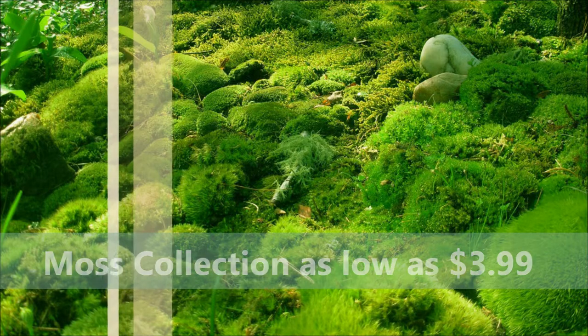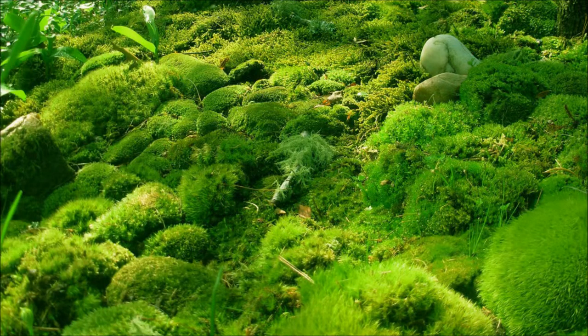Whether you have a dark, shady area where nothing will grow, or a love for reptiles and need something for those, moss is the best thing for both. It loves damp, dark, moist places and also makes a wonderful ground cover like an ultra thick carpet and can spread very easily.